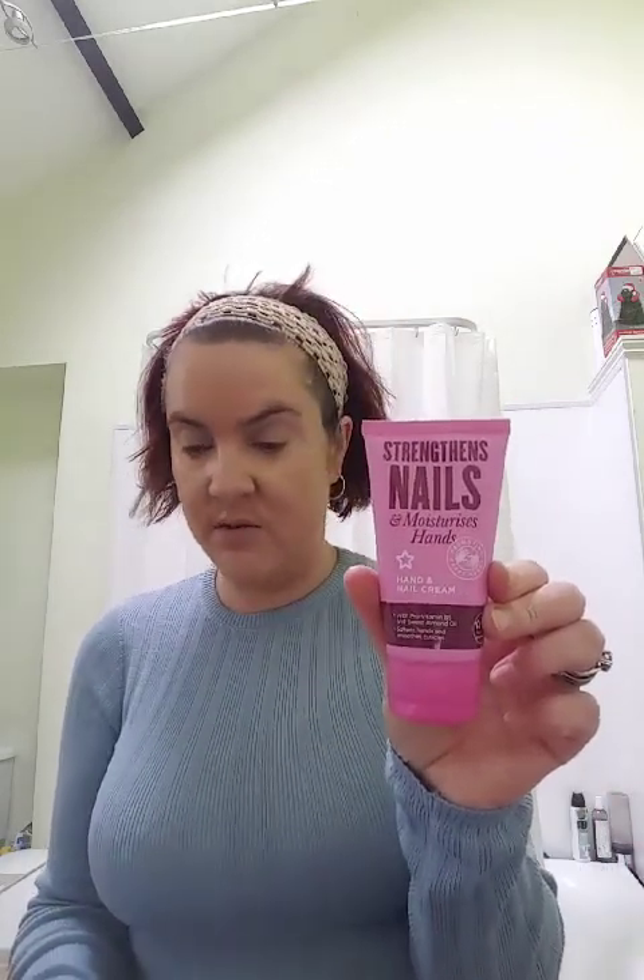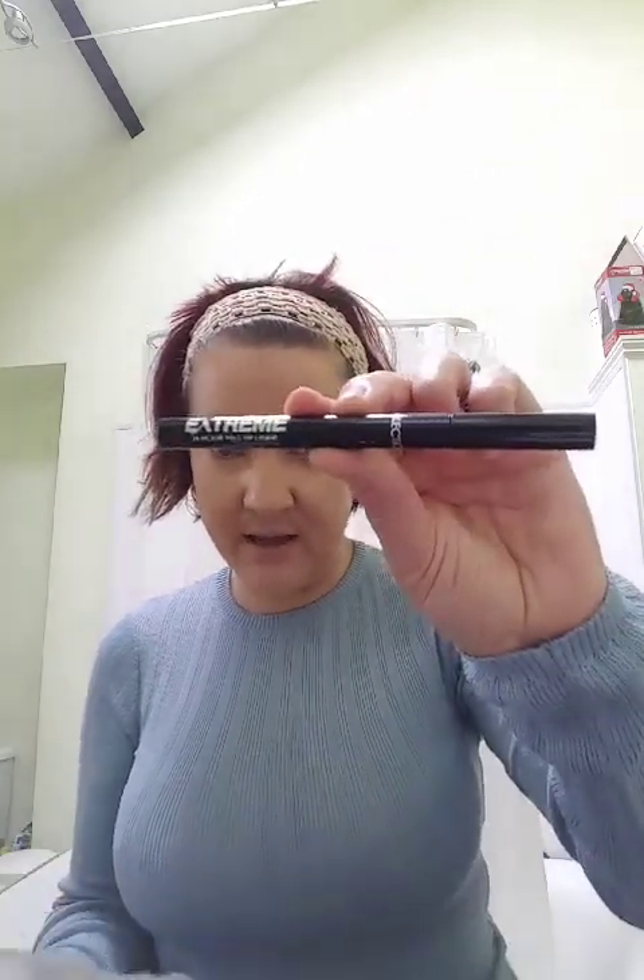I bought myself a hand cream - this one strengthens nails and moisturizes the hands. That wasn't very expensive at all. I've also got the Collection loose powder which I'm going to use to set my foundation later on. I bought that along with the Extreme 24 Hour Felt Tip Liner in black - those two things came to over five pounds, which entitled me to a free three Glam Crystals Dazzling Gel Liner. I might use that on my eyeshadow today.